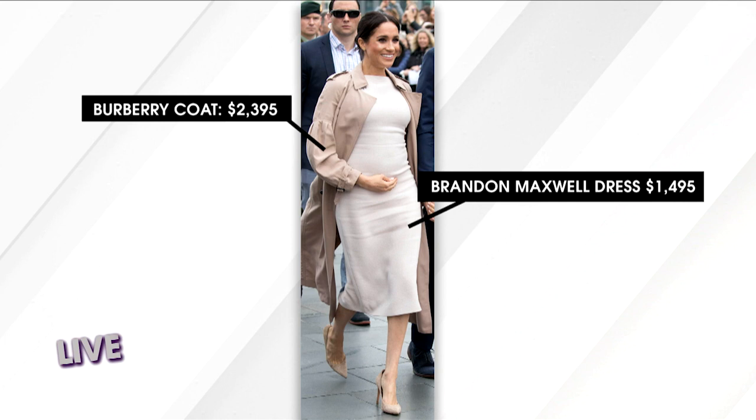So check out her shoes though — we can definitely save some coin here, right? No girl, we cannot. These are by Stuart Weitzman and retail for $375.